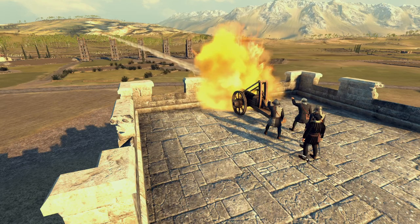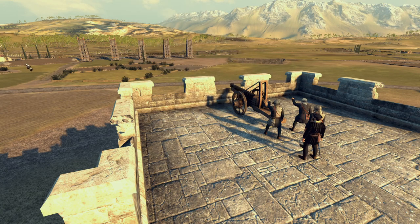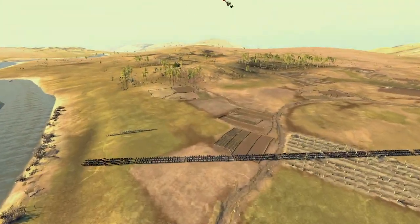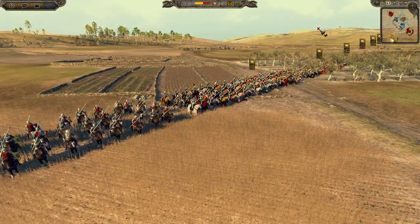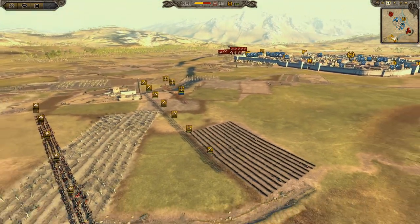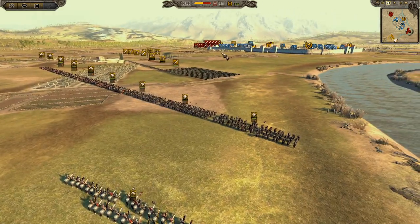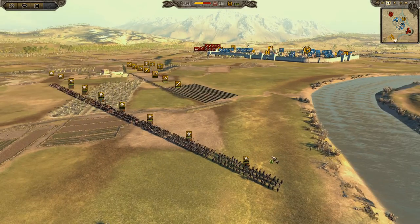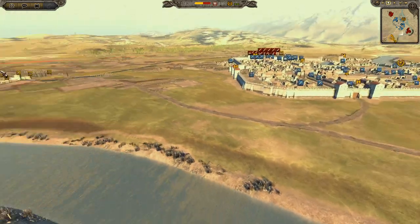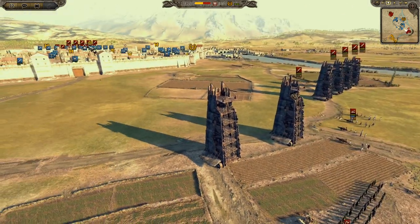Welcome Legionnaires to Siege Week! We're doing a historical battle first: the Siege of Vienna, also known as the Battle of Vienna of 1683, between the Ottomans and the Holy Roman Empire — with a surprise visit from the Poles appearing.